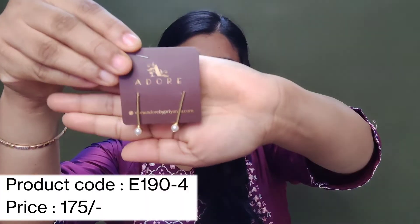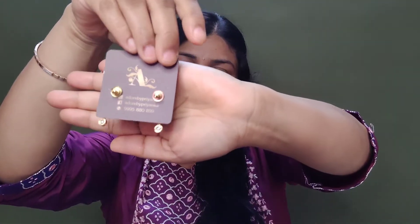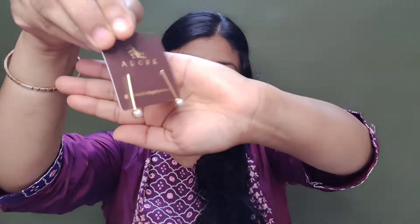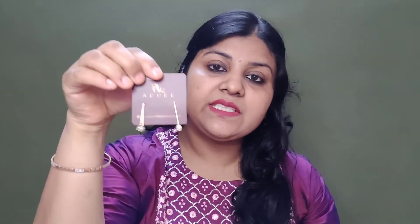Now the fourth earring is something like this. This is also very smart. If you want to wear jeans or Western dresses, it will look very good. If you wear a one-piece dress, this earring will also look very good.